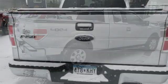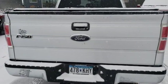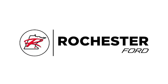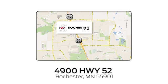Ford is America's best selling vehicle brand. The time is now. See it for yourself today. Experience the difference at Rochester Ford. We're conveniently located between 41st Street and 55th Street Northwest on Highway 52 in Rochester, Minnesota.